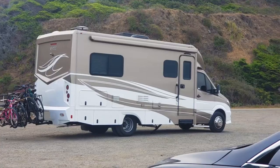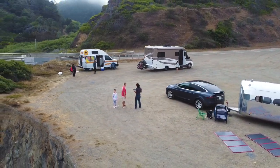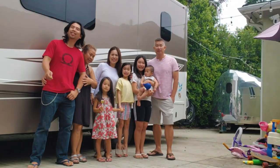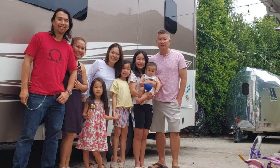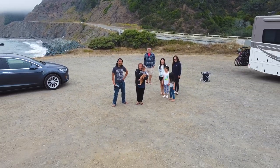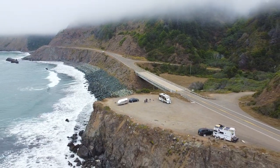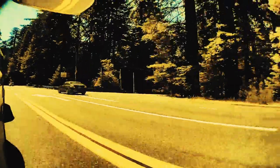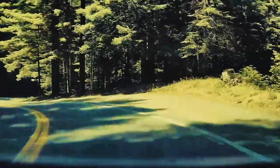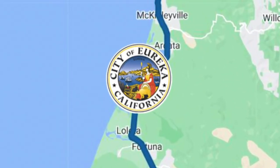Here we met Doug and Trini and their two kids — another RVing family — and quickly became friends. They even visited us at our home afterwards. Then we headed through the Redwoods, Humboldt Redwoods State Park. We charged at the mall in Eureka.